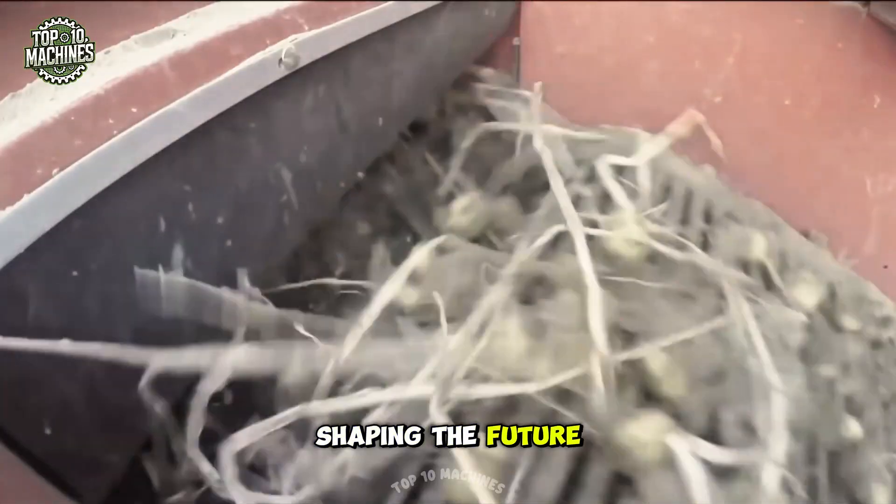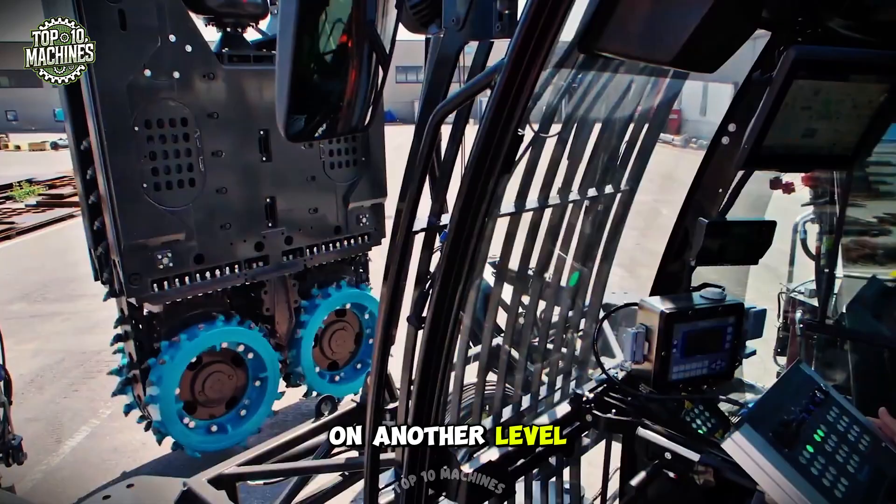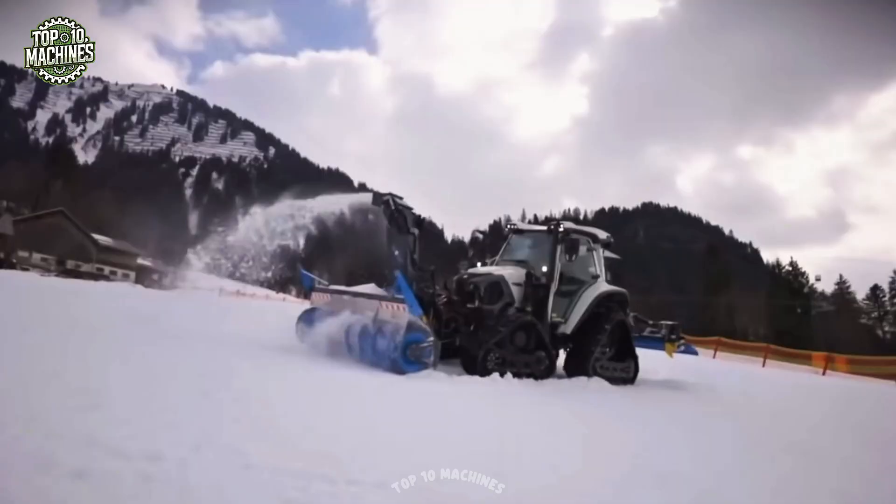Don't miss the tech that's shaping the future of the world. Here are the top 100 modern machines on another level. Are you ready? Let's go.